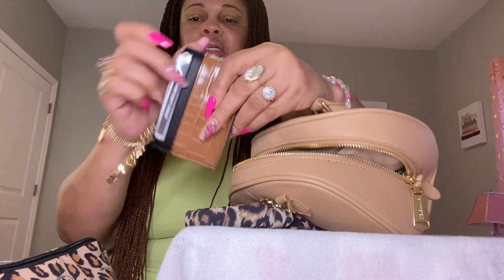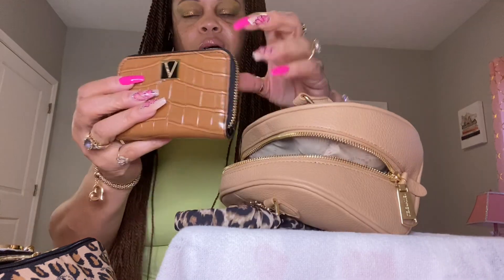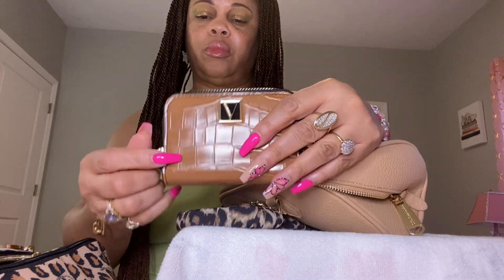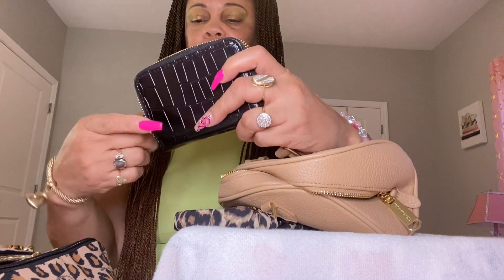Then I have my Victoria's Secret card case with my little cards in it, and I also have another Victoria's Secret card case or wallet — inside I just have my cards on both sides.